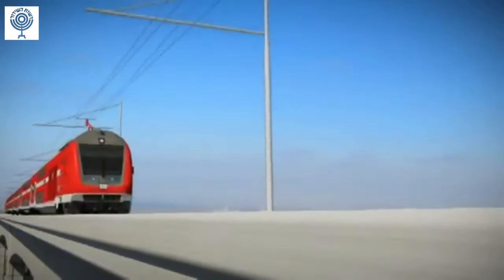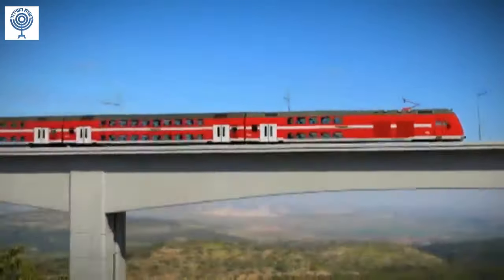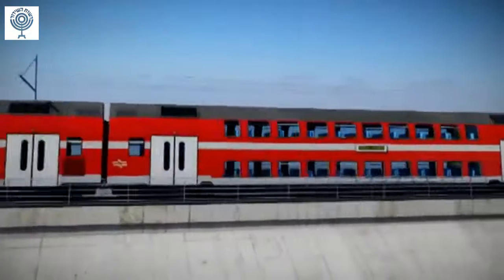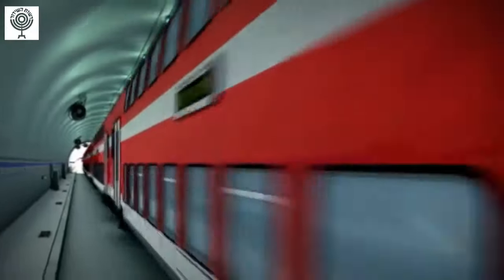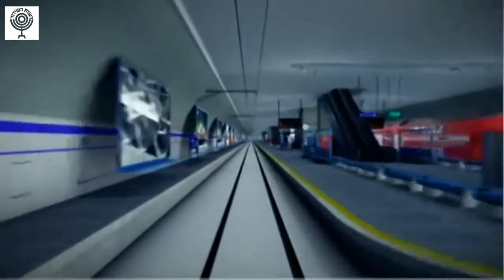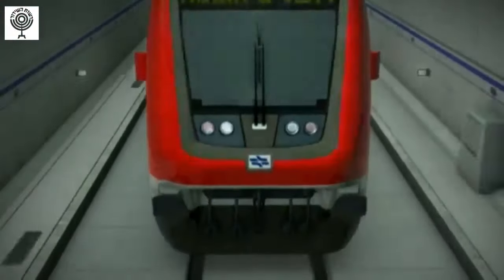In 2018, Israel's first high-speed train is scheduled to leave Tel Aviv. It will chug along Israel's longest bridge, through its longest tunnel, and atop its tallest bridge before reaching Jerusalem, at Israel's deepest station. Let's take a look.